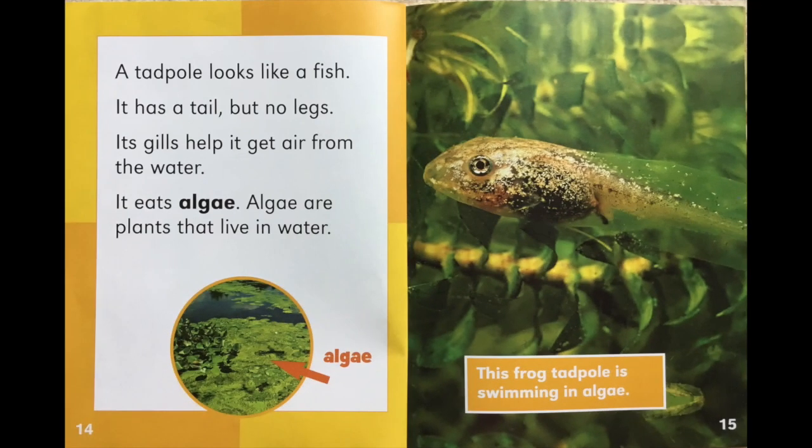A tadpole looks like a fish. It has a tail, but no legs. Its gills help it get air from the water. It eats algae. Algae are plants that live in water. See the algae floating in the water in the picture? This frog tadpole is swimming in algae.